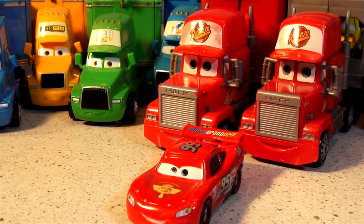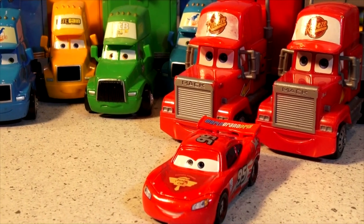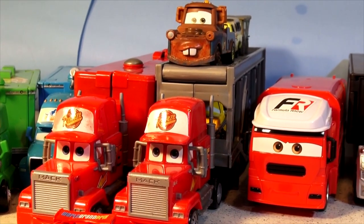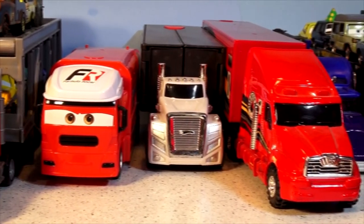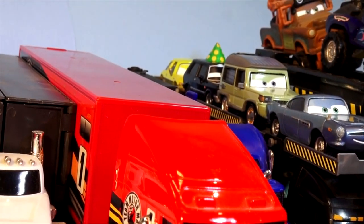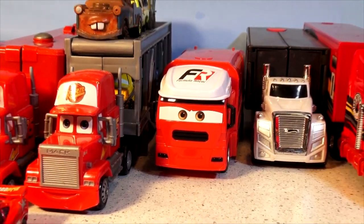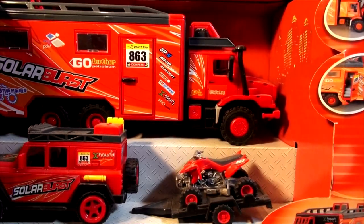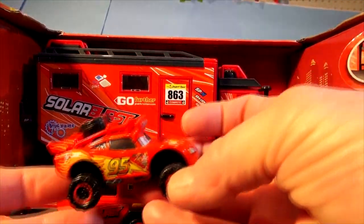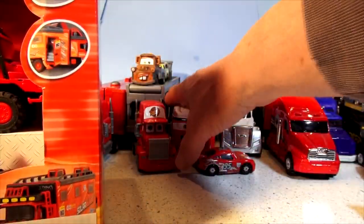Hi everybody, welcome back. Today we're going to unbox another new hauler to add to our collection. We already have Mac — he's Lightning McQueen's hauler — and Mac Transporter up here that carries all kinds of cars including Mater. We also have Sol and a whole bunch of other haulers we use in our videos, even one that carries off-road cars with Off-Road Mater back there. Today we're going to unbox a brand new hauler for Lightning McQueen called the Explorer Team — it looks like a perfect match for Off-Road Lightning. It comes with its own Jeep and its own little four-wheel drive ATV.